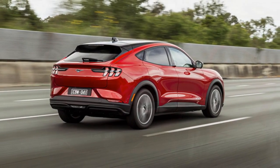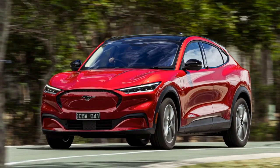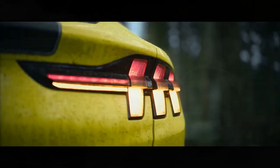The premium trim adds a 10-speaker B&O Beasonic audio system by Bang & Olufsen, ambient lighting, heated front seats, memory settings for the driver's seat and mirrors, a power liftgate, and more. The GT trim includes these amenities and adds bolstered performance front seats wrapped in perforated ActiveX material with Miko inserts.